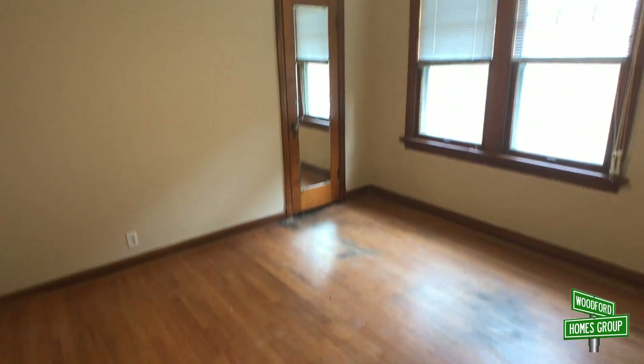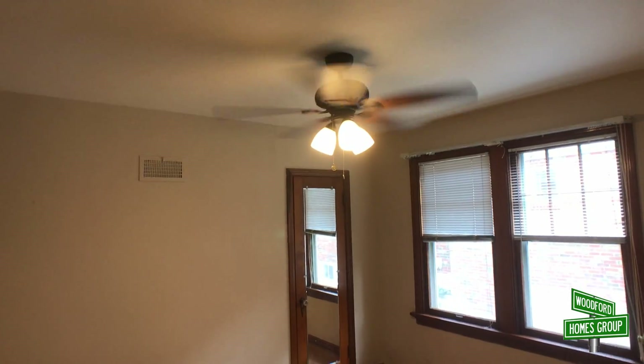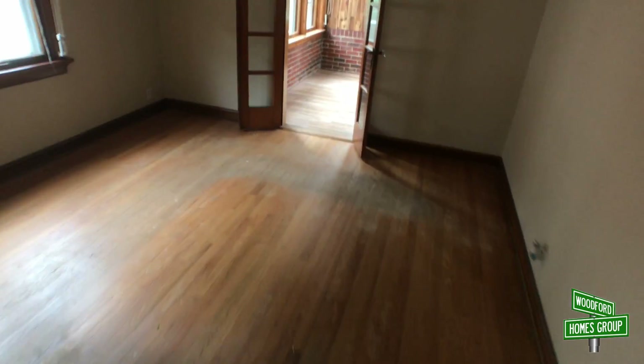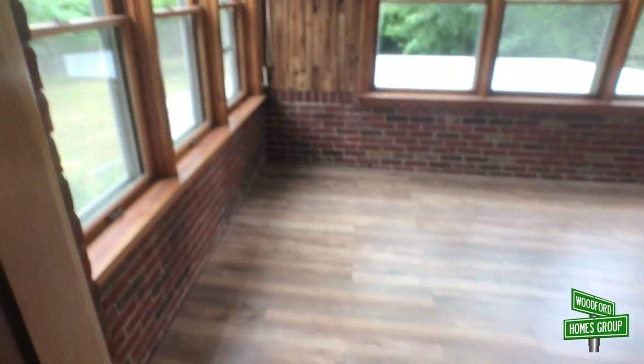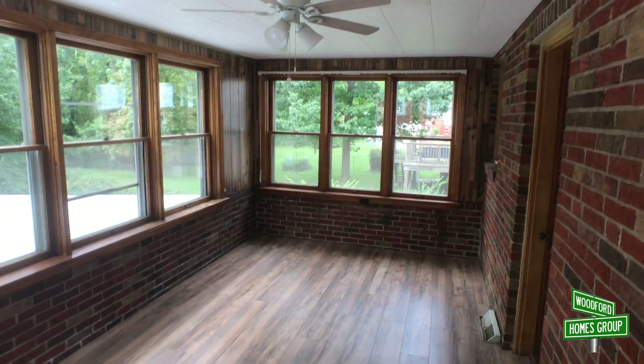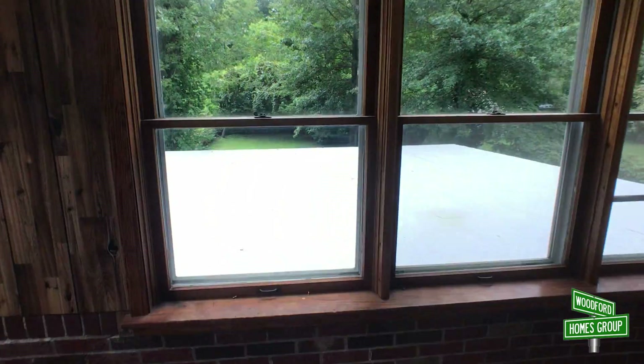And then this will be one of the bedrooms here — nice ceiling fans, great wood accents on everything. Second bedroom. And then there's this really nice sunroom back here. Really pretty back here, you've got a nice view over the backyard.